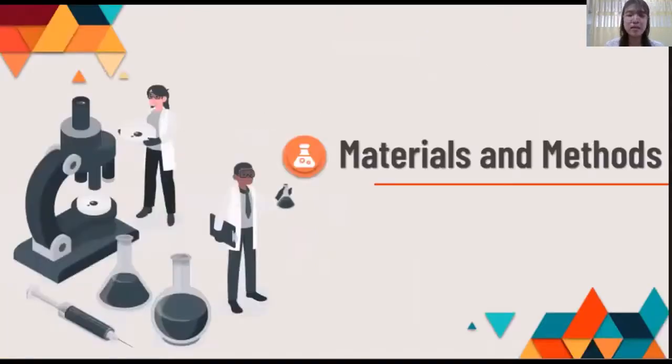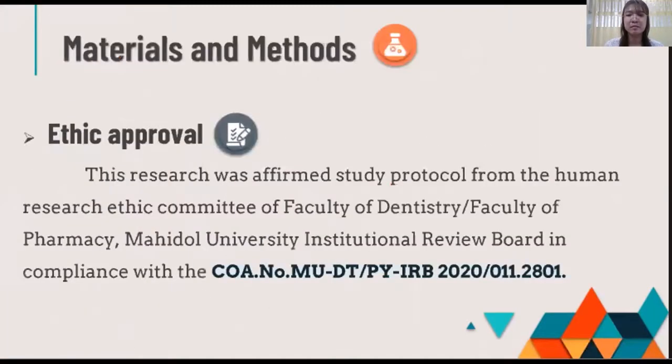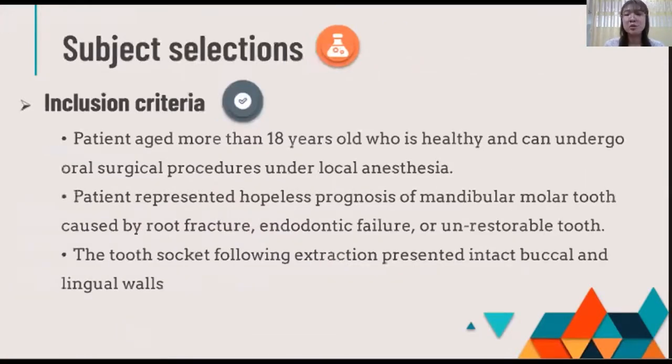Next is the materials and methods. The ethics of this study was affirmed by the IRB, with CRA number MUDTPY IRB 2020 SLAP 011.2801. The inclusion criteria include patients aged 18 years or older presenting with hopeless prognosis, caused by root problems, endodontic failure, or unrestorable teeth.